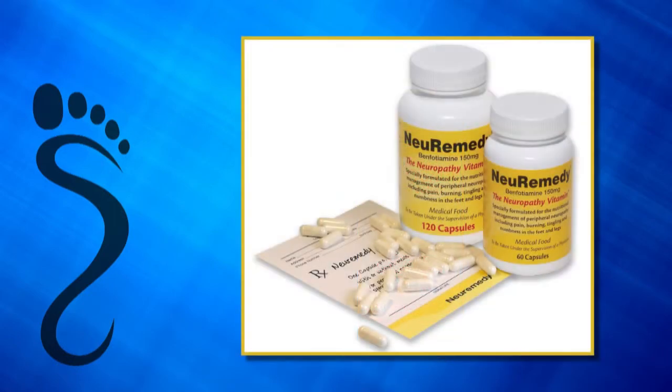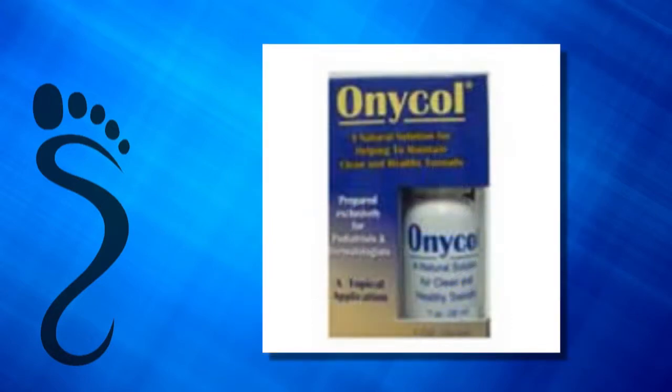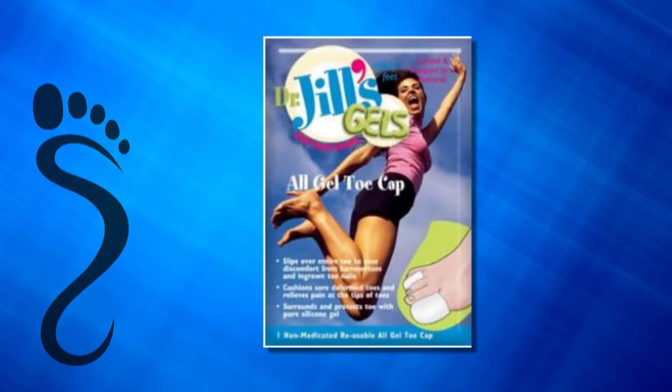We also offer an exciting new product called NeuRemedy, the neuropathy vitamin, whereby we nutritionally manage patients with peripheral neuropathy. For our patients with fungal toenails, we offer a holistic nail treatment called Onacol, as well as an exciting new line of nail polishes called Doctor's Remedy.